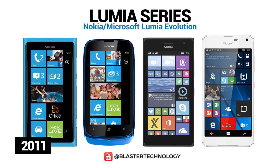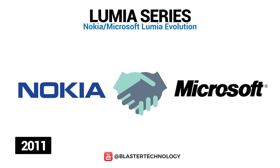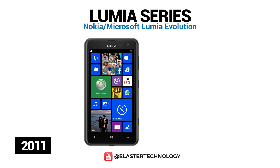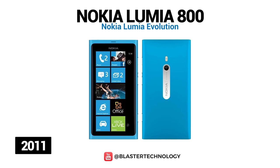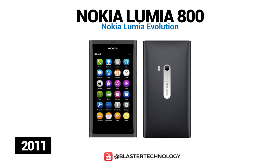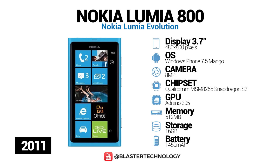The Lumia series was launched in 2011 following the partnership between Nokia and Microsoft. This series runs the Windows Phone operating system and later Windows 10 Mobile. The first smartphone in this series was the Nokia Lumia 800, which has a design similar to that of the Nokia N9 model, only it has a physical button dedicated to the camera and a double LED flash. Under the hood, the phone has a Qualcomm chipset. The screen is 3.7 inches and is packed in a colored unibody plastic case.